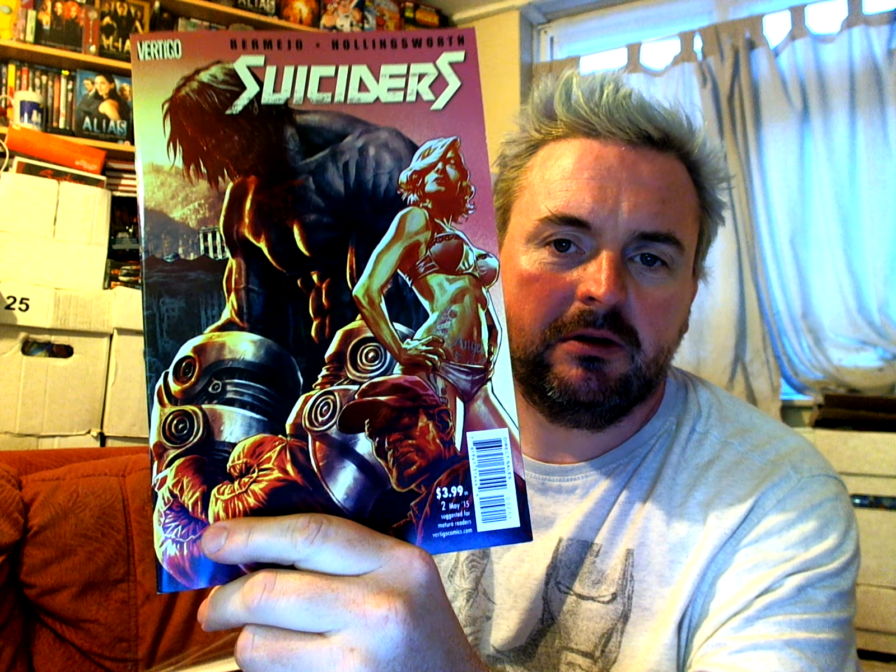And then we have — this is one of the grab bag comics — this is issue two of Suiciders from DC Vertigo. No idea about this. I know a lot of people have been raving about it, but no idea about this whatsoever.